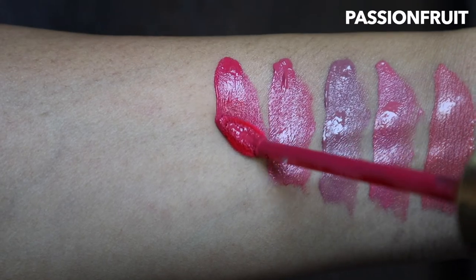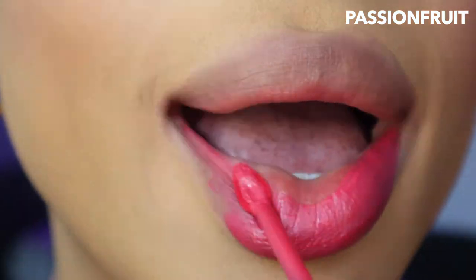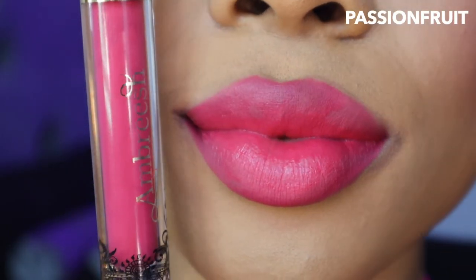Next up we have the hottest pink in the collection — Passion Fruit. She is hot, she is spicy, you can spot her from a mile away. There are so many pinks in this collection — wow. I love this color, there's not much else to say.